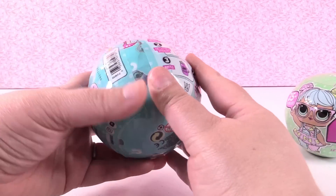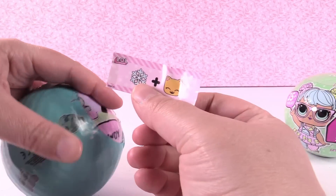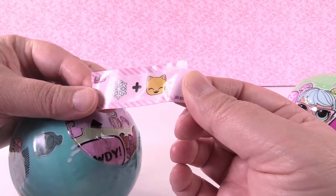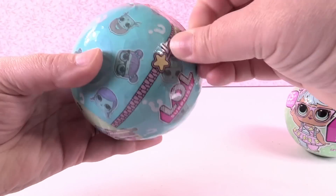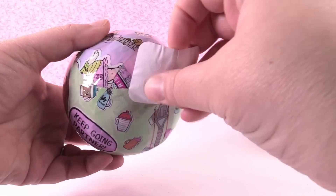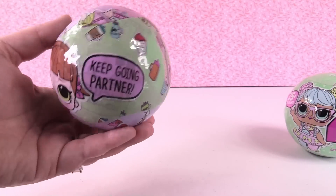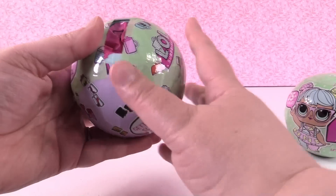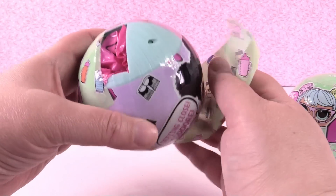Like all LOL surprise dolls, they have seven layers of fun. You get your little sticker clue — this is Snowflake Kitties or Cool Cat, so we are going to have a Cool Cat. Your next layer contains stickers to mark your checklist to remind yourself what your doll does — whether she changes colors, spits, cries, wets, or color changes.